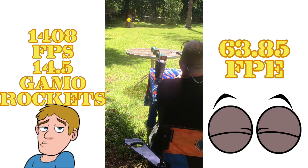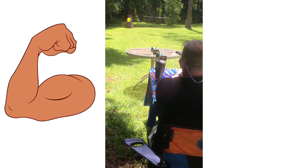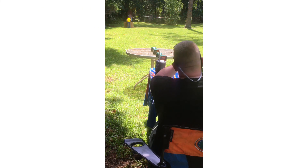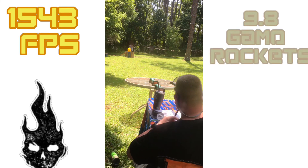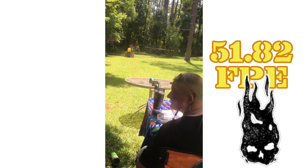Bullseye. Reading 1408. Let's try it again. 1543, and 1491. That is smoking.